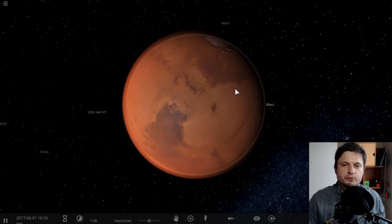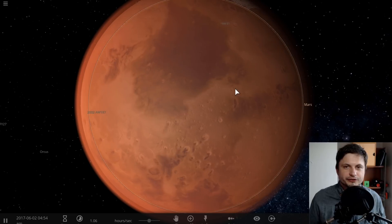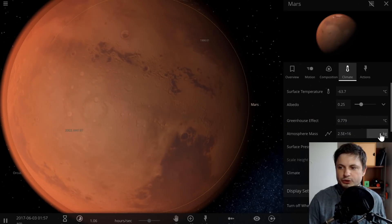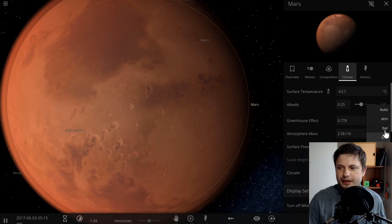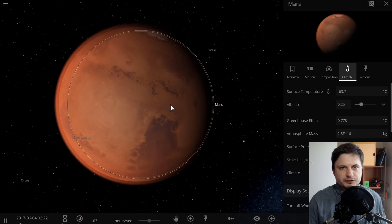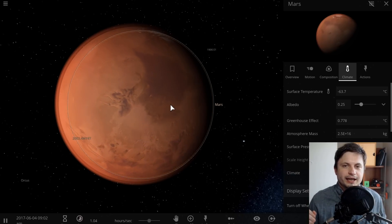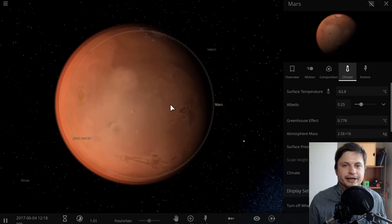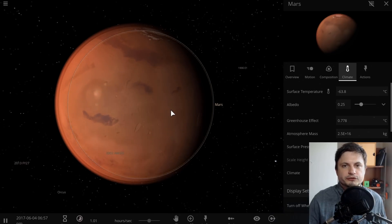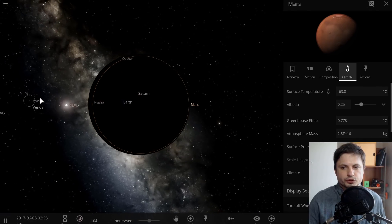In order to even start terraforming Mars, we first need to introduce a magnetosphere — we're going to imagine we found a way to do that — and so we need to find a way to actually create atmosphere. The atmospheric pressure on Mars is more than a hundred times less than on Earth. The atmosphere currently contains mostly CO2, and one reason CO2 is still on Mars while other gases are not is because of molecular mass. CO2 is a pretty heavy gas, so it's more difficult for it to escape when bombarded by solar radiation.